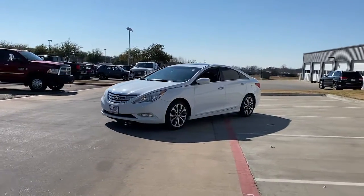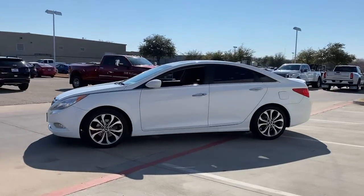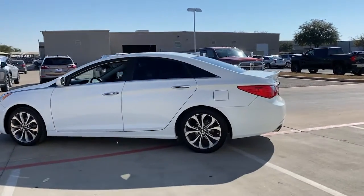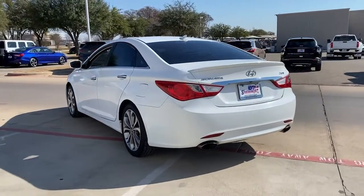Get a feel for the 2013 Hyundai Sonata. This vehicle still has fewer than 120,000 miles on the clock, so it won't last long. Get the best of quality, comfort, and convenience in this family-friendly Sonata.